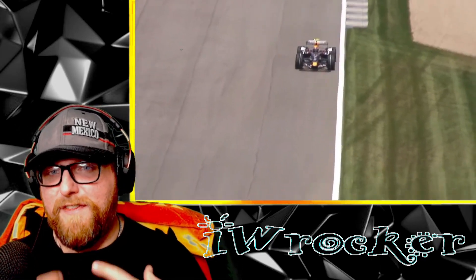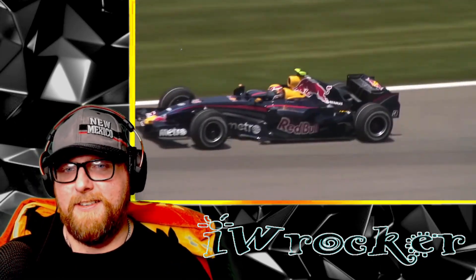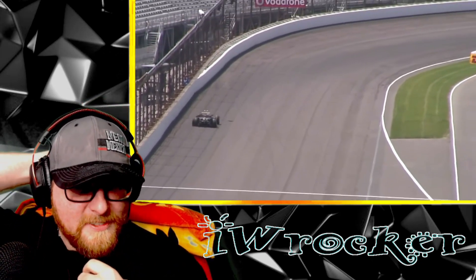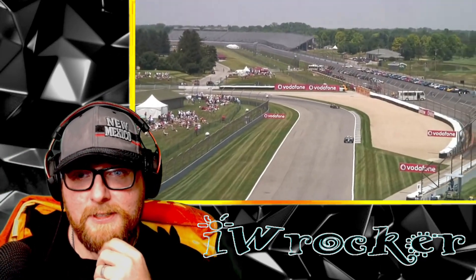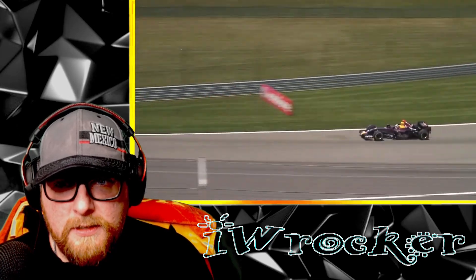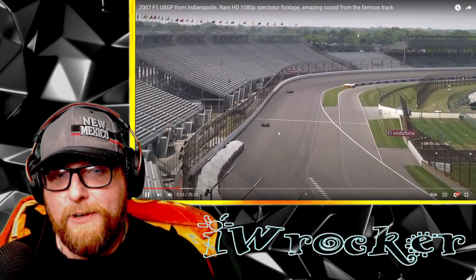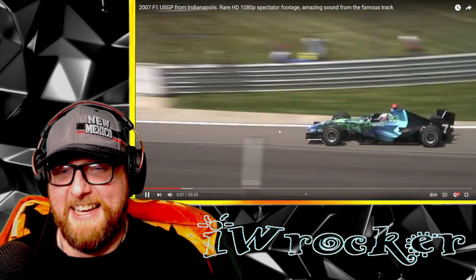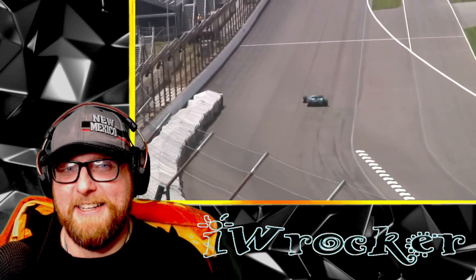I imagine you can really feel that in your body in person when they drive by like that. Wow - I mean, honestly that Red Bull car is 15 years old compared to the ones now and it doesn't look that different, to be fair.